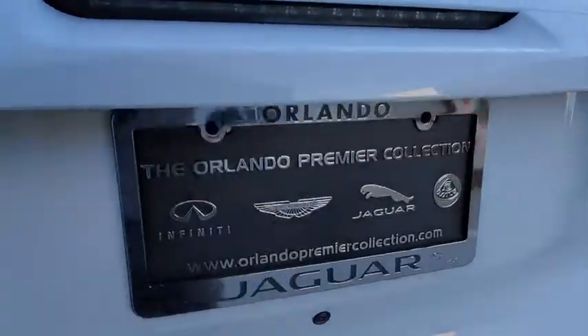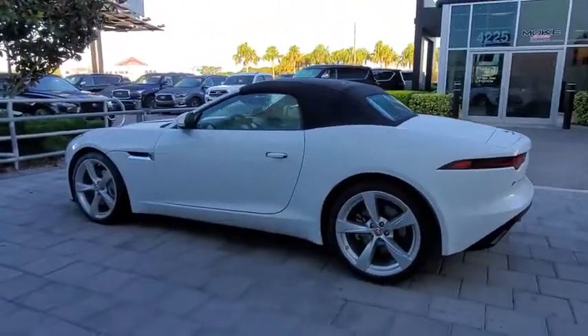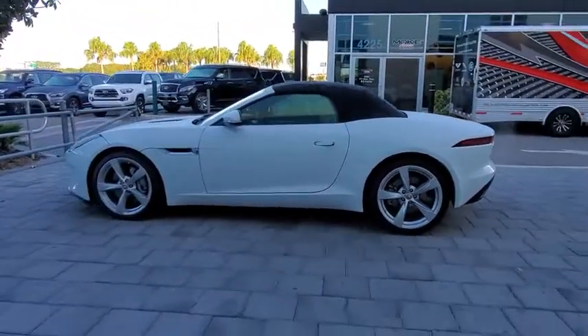High power and low weight means effortless speed. The F-Type screams uniqueness, speed, and power. In the end, nothing else really matters.